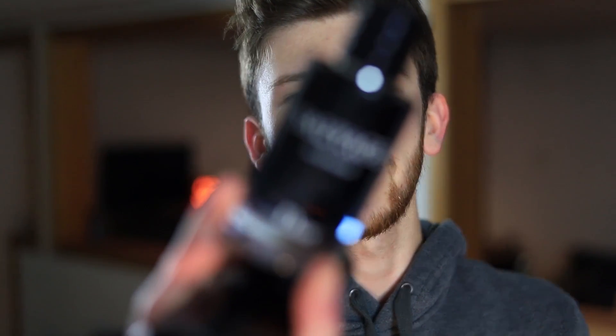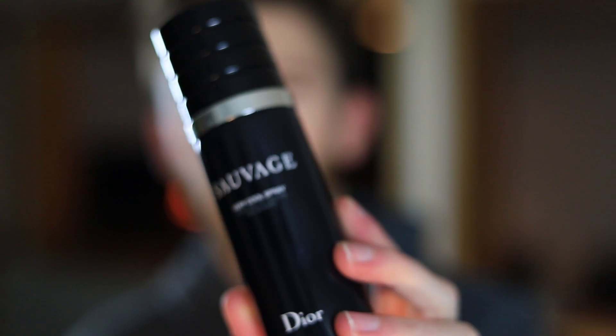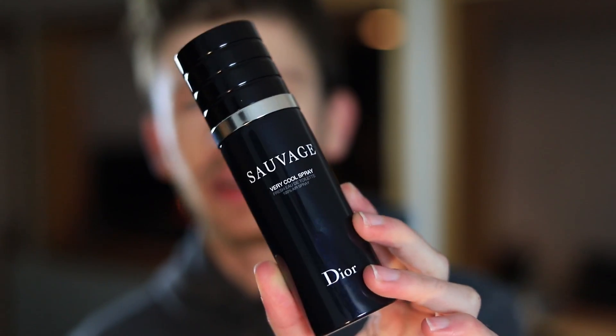We have the Eau de Toilette right here, the Eau de Parfum right here, the Parfum right here, and then the Very Cool Spray right here. Those are currently, at the time of this video, the four different versions of Sauvage. The Parfum version just came out this year, so this video should stay relevant for hopefully a few years now.